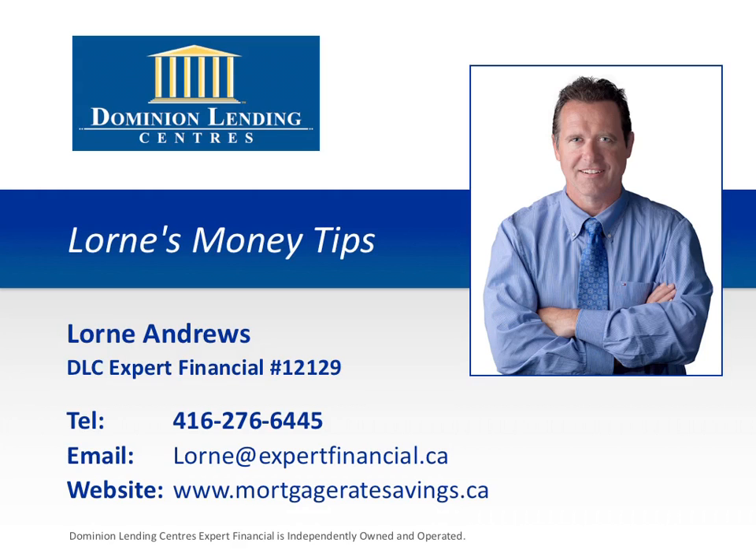Welcome to Lauren's Money Tips, where you'll discover insider secrets on how to save time, energy, and money when buying, selling, refinancing, renovating, and maintaining your home. This episode is brought to you by Lauren Andrews of Dominion Lending Center's Expert Financial, the number one mortgage choice for GTA homebuyers. Here are your money tips.